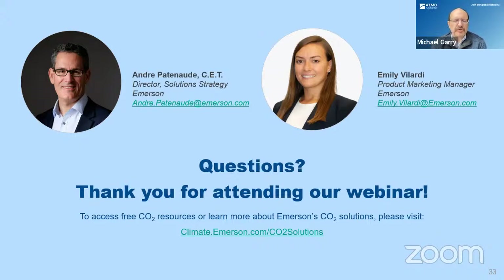I want to thank our speakers Andre and Emily for the great presentations. Any questions from the audience, please direct them to the email addresses on the screen. With that, we've concluded the session. Thanks again for attending, and thanks again to our speakers. The next session will be on Johnson Controls coming up very shortly.